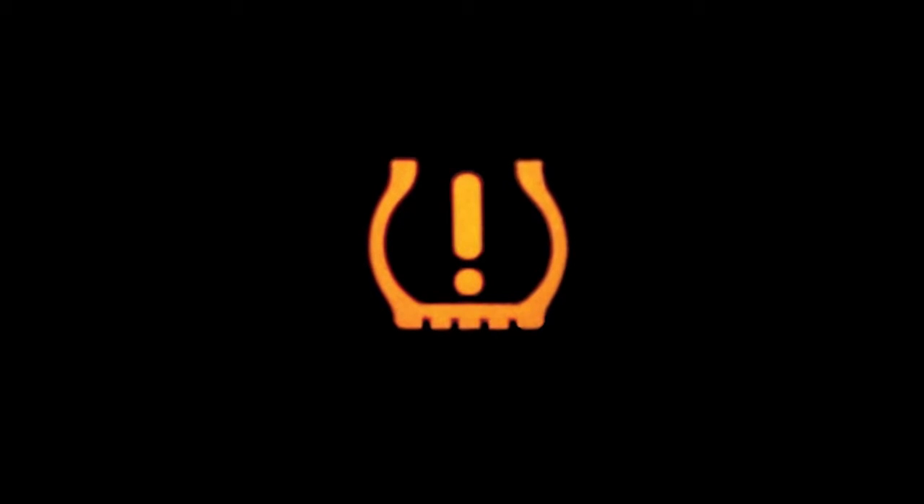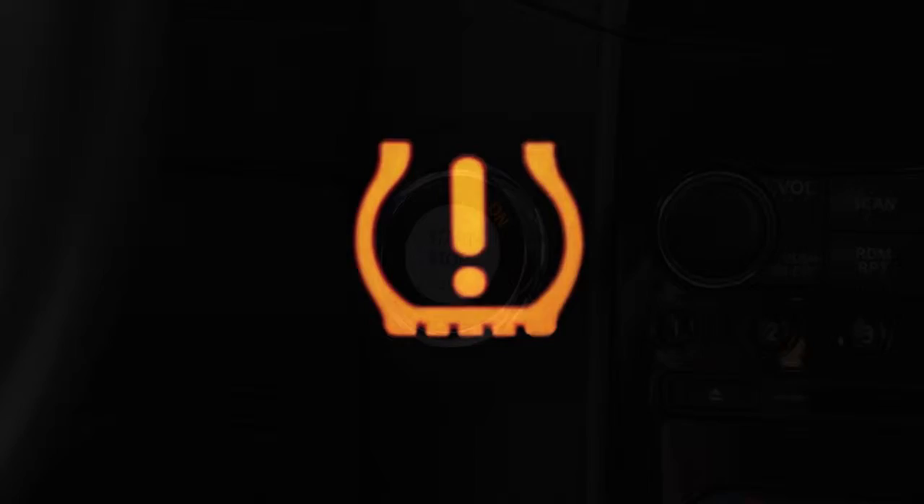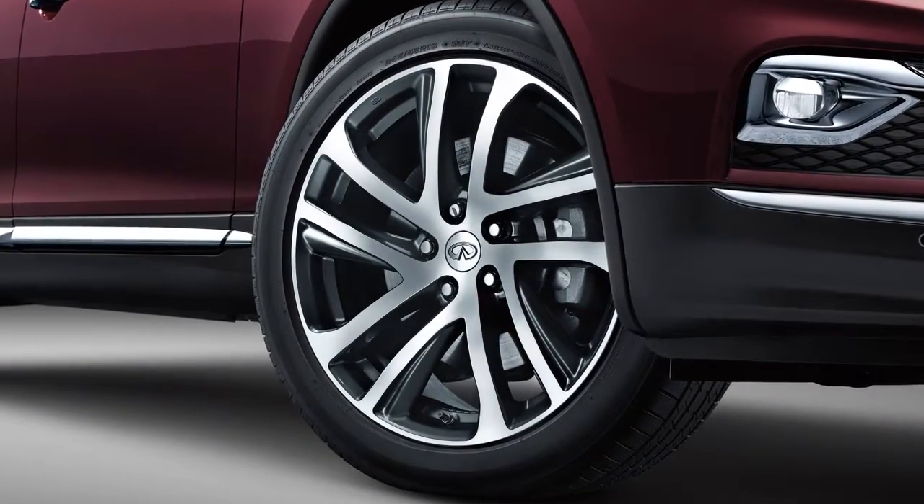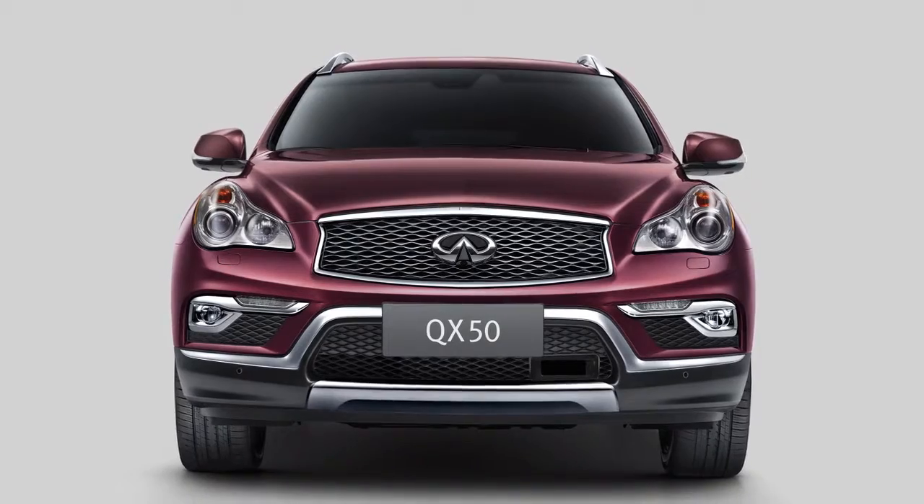If the low tire pressure warning light flashes for approximately one minute and then remains on after you turn the ignition on, the TPMS is not functioning properly. Have the system checked by an Infiniti retailer.